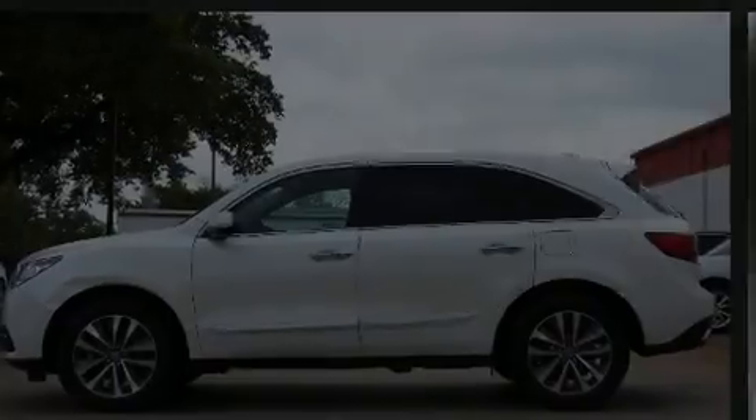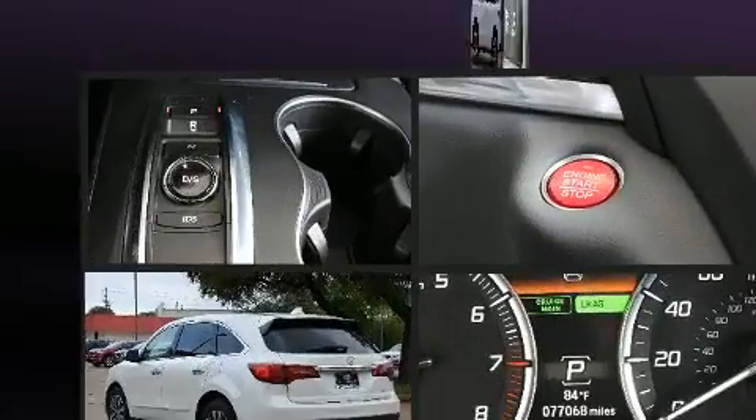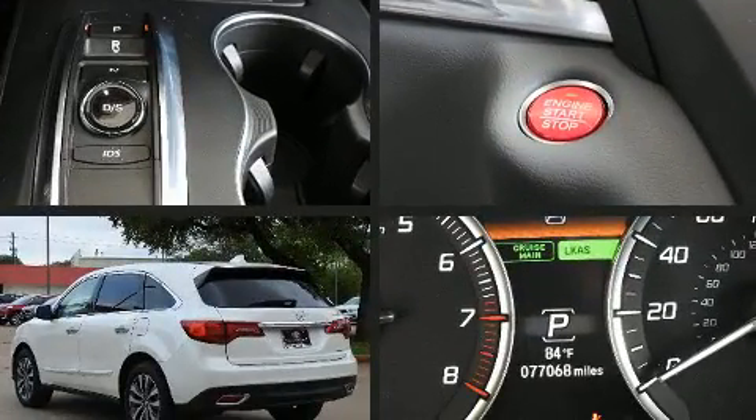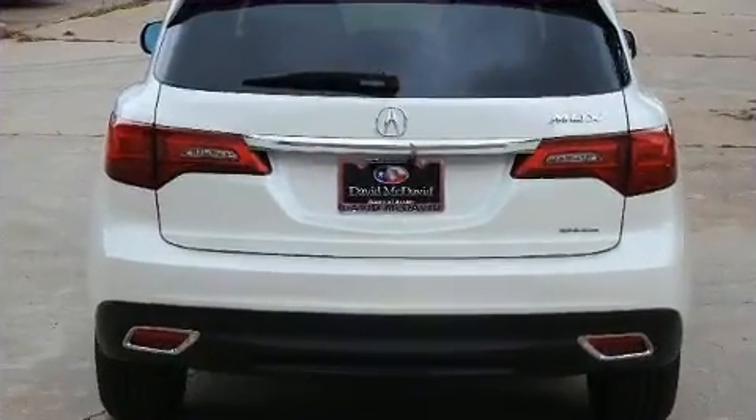Discerning drivers will appreciate the 2016 Acura MDX. Under the hood, you'll find a six-cylinder engine with more than 270 horsepower. And for added security, Dynamic Stability Control supplements the drivetrain.